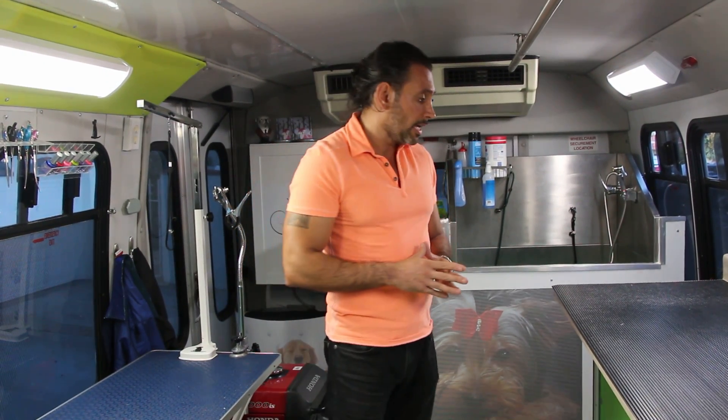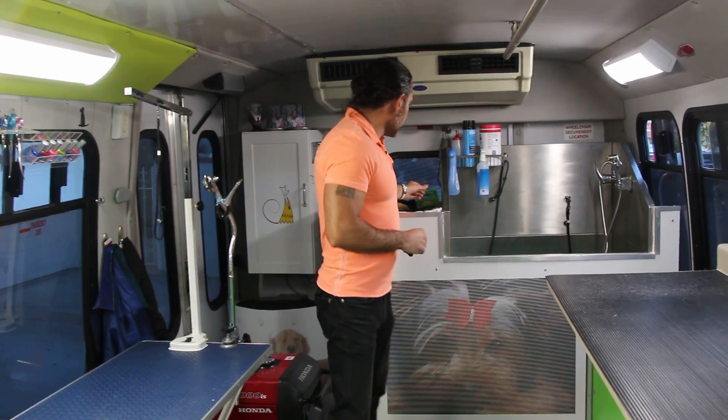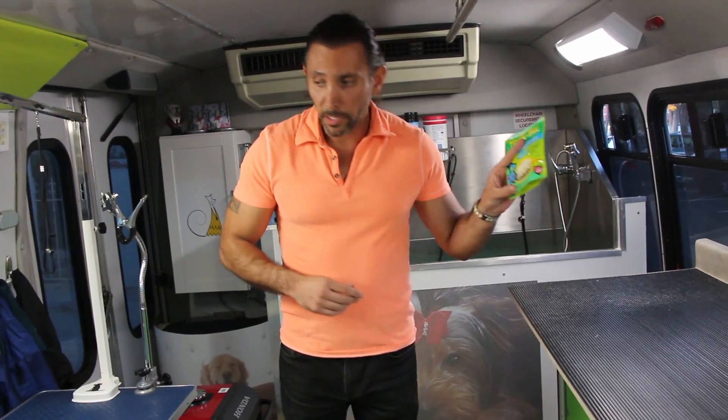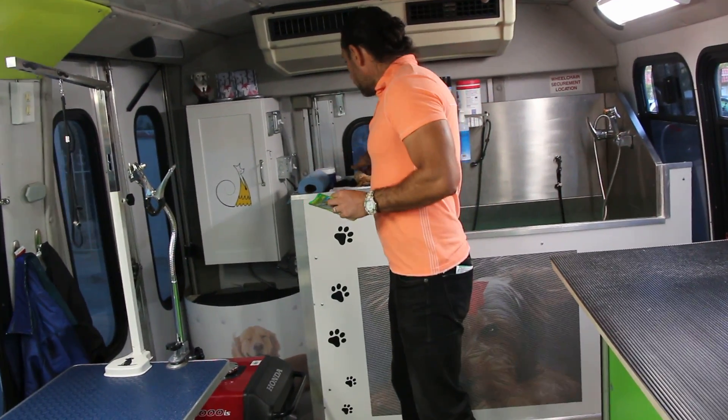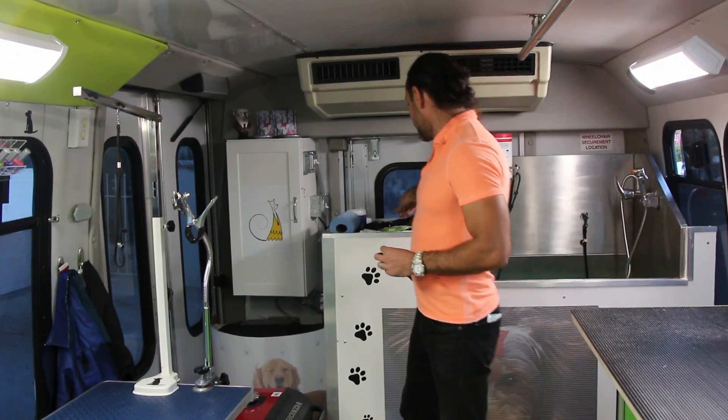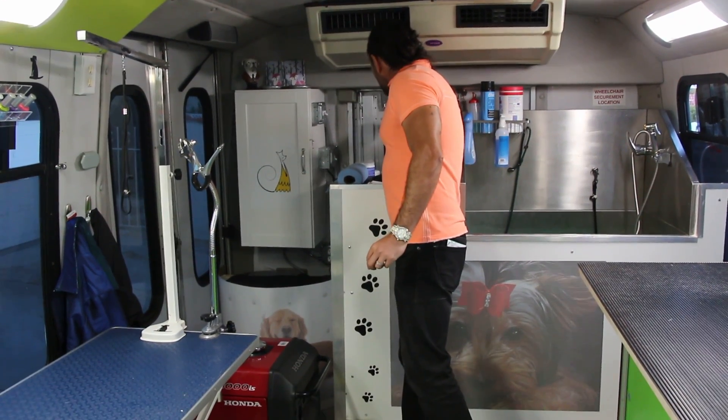Whoever has worked with me can vouch for this — I give so much love to your dog and I'm super patient with them, even with the ones that have had no experience with grooming before. I've proven that by being patient, talking to them, and treating them like your own baby. They respond to you, they calm down.